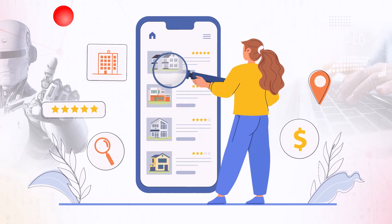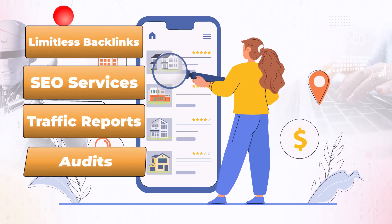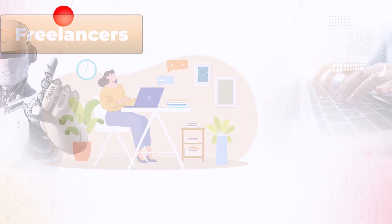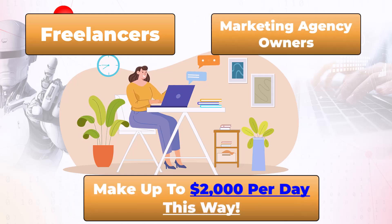It also allows you to create and sell limitless backlinks, SEO services, traffic reports, and audits, as well as in-demand marketing services to clients with an unlimited commercial license included. Freelancers and marketing agency owners can make up to $2,000 per day this way.